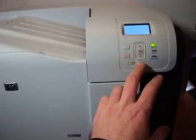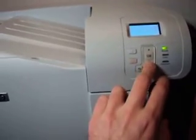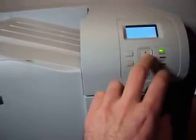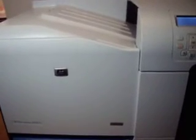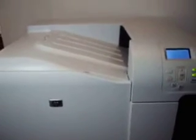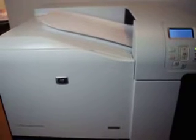I think these were about seventeen to eighteen hundred dollars new, roughly four or five years ago, so you're getting a fair fraction of the cost. I'll print out a little test page here — there is toner in it. This thing will fire up thirty pages of black and white or color per minute, so that's pretty phenomenal.